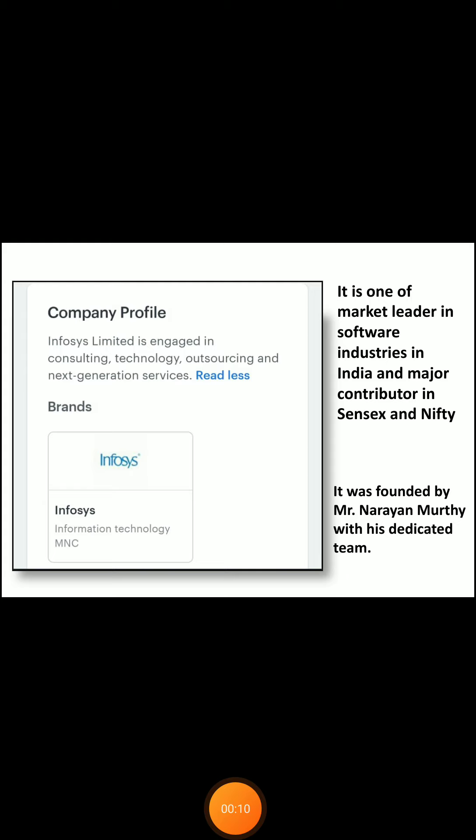Infosys was founded by Narayan Murthy and his dedicated team. As you all know, Infosys is engaged in information technology, outsourcing, and next-generation services. It is also one of the market leaders in the software industry in India and a major contributor to Sensex and Nifty.